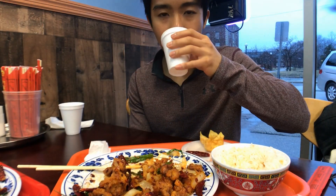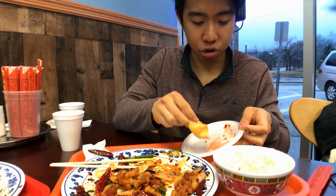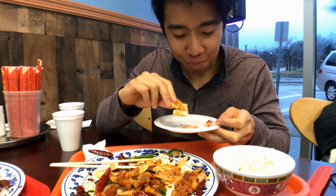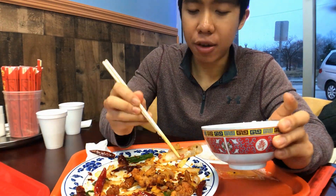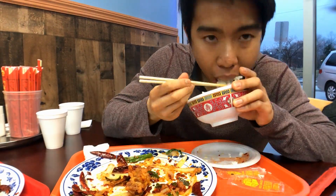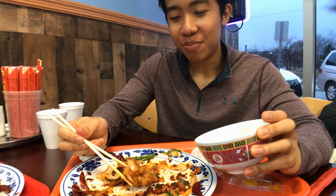Let me wash it down with some chrysanthemum tea. This is for you guys, take advantage of it. On to the last crab rangoon. We're gonna add this to our cravings list for like the fifth time — it's a pretty different place, exactly.